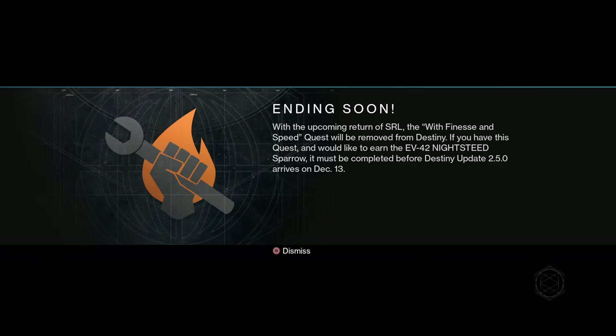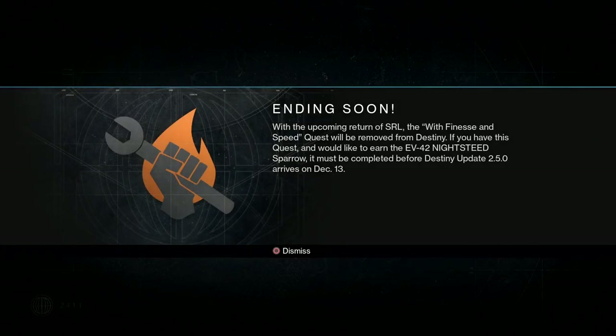Yo, what is going on everybody? Welcome back to a brand new Destiny video. In today's Destiny video, I'm going to be giving you guys a quick rundown of December's Iron Banner inventory.